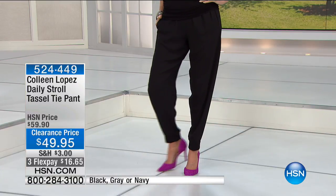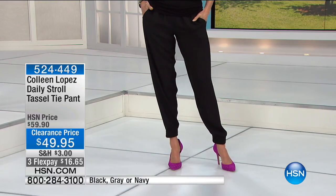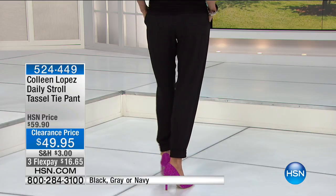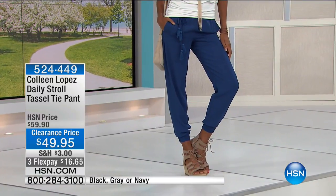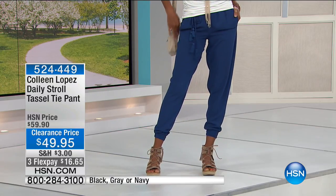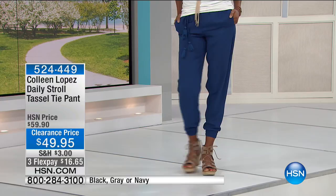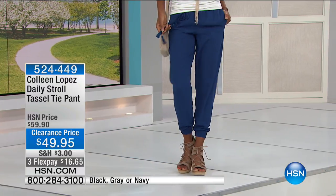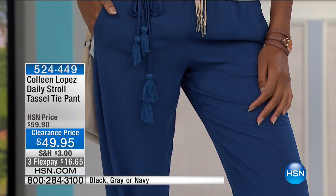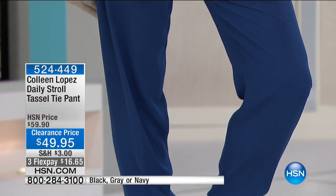On to the tassel tie pant — another pant I've personally fallen in love with. These pants look great on everybody, and I've worn mine with bomber jackets, fun little tops, and looser fitting tops. It's only $49.95 in black, gray, or navy. It has cute little tassels that give it a little bit of whimsy, play, and fun. You can tie the tassels in the front or on the side.